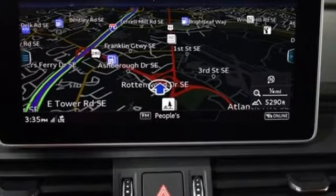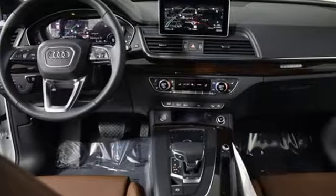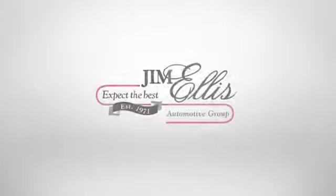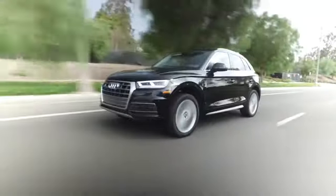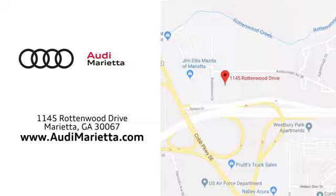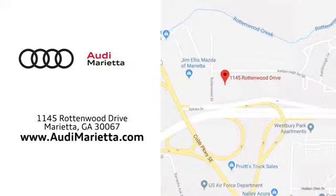When you drive an Audi, the design and performance make sure you stand out in a crowd. Hurry in today and see it for yourself. At Audi Marietta, we prove every day that buying a car can be an enjoyable experience. We're conveniently located on Rottenwood Drive in Marietta, Georgia.